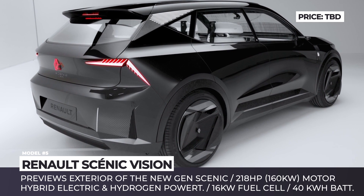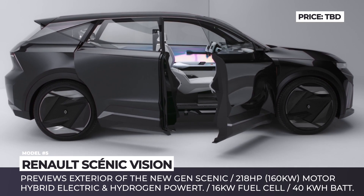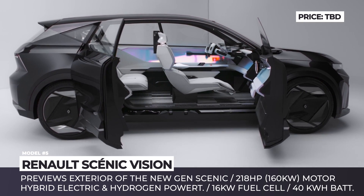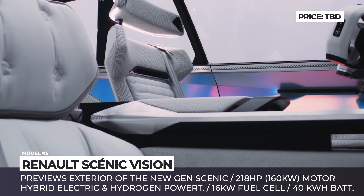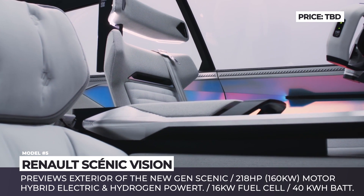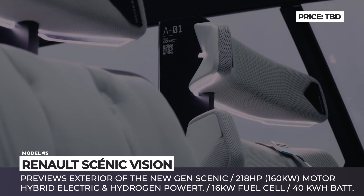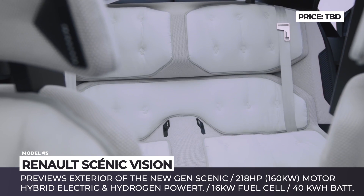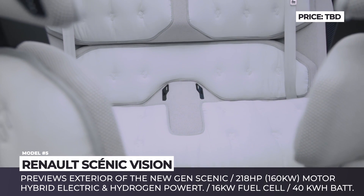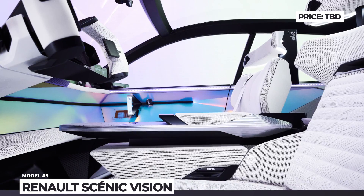a closed-off front fascia, attractive LED headlights, and new 21-inch wheels. On the drivetrain front, the company is exploring a hydrogen-electric system consisting of an electric motor making 218 HP, a 40 kWh battery, and a 16 kW fuel cell acting as the range extender. The interior is performed using recycled materials and eco-friendly carbon fiber, and the entire car is said to be 95% recyclable.